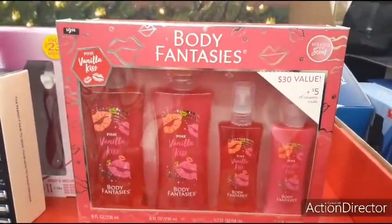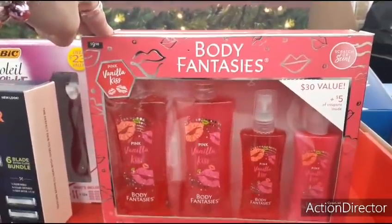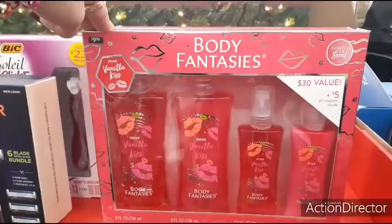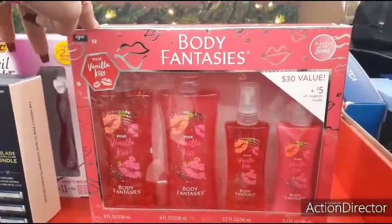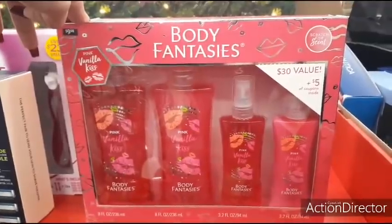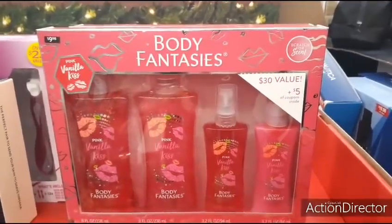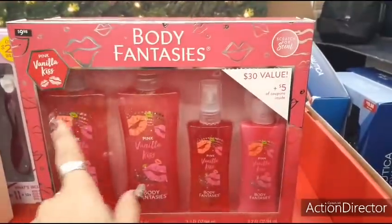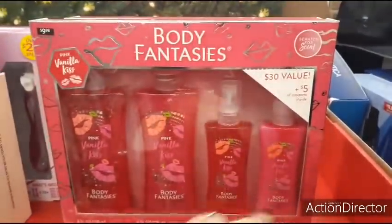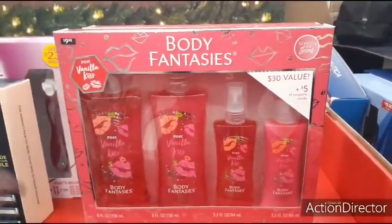Body Fantasies Pink Vanilla Kiss is $9.98 — you get two eight-fluid-ounce bottles plus a 3.2 fluid ounce purse size. So you could actually get two presents out of this: one large and one small for $10. Two presents for $10 — that's how you break it down. Just undo the packaging and wrap them separately.